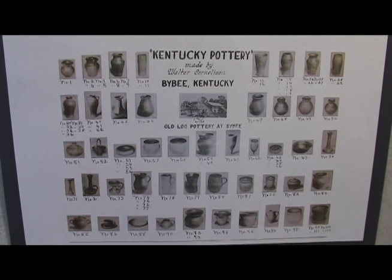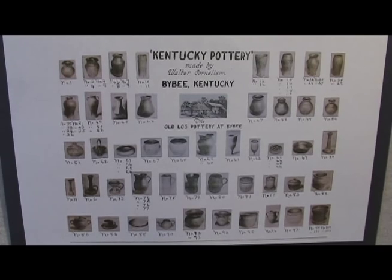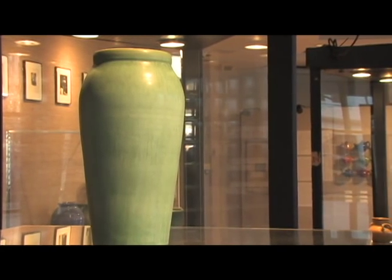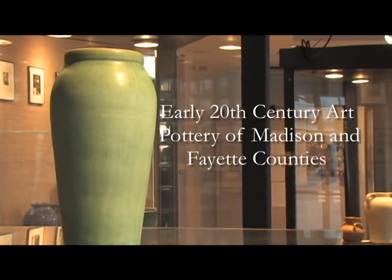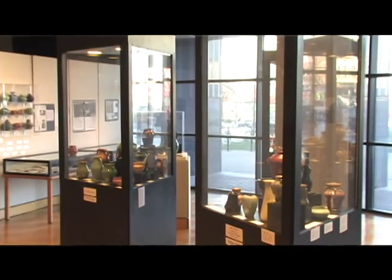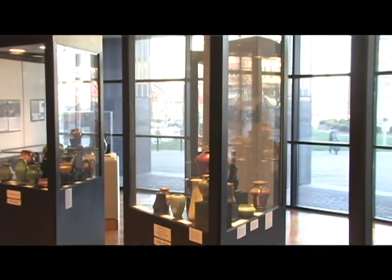About 15 or 20 years ago I found a piece of pottery marked Waco pottery. I already knew what Rookwood pottery was — the famous Cincinnati pottery — and I have a curious mind. I had to know where it was from because it was such a pretty piece. This is a story that needs to be told. It's Kentucky's long rifle of art pottery.